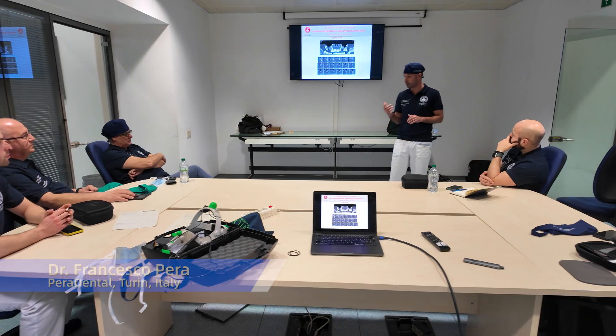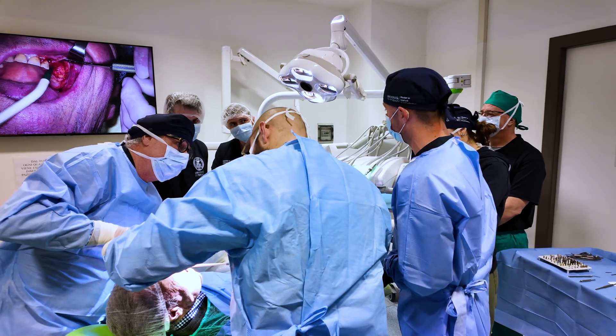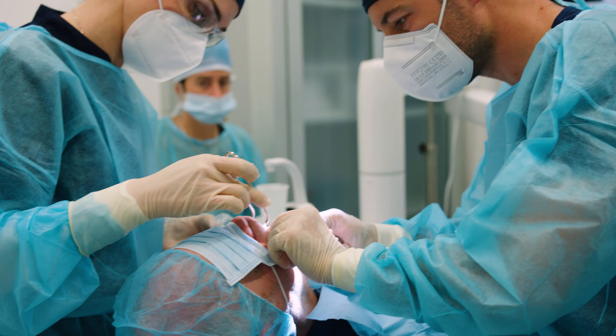Hello, I'm Francesco Pera. I'm teaching at the University of Turin. I'm associate professor, head of the prosthetic department. Full arch rehabilitation is the main topic of our research group in the last years.